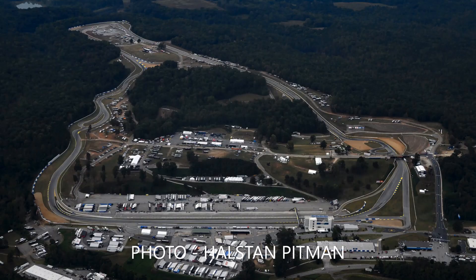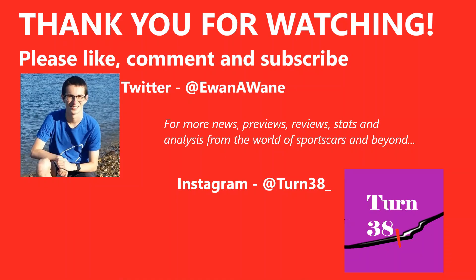Running continues at Road Atlanta with three more hours of free practice today, including that critical night practice, ahead of qualifying tomorrow. The good news is no more rain is expected today, which is what the teams want given the race itself is also set to be dry. Both practices are live worldwide on IMSA Radio, with cameras starting to roll for qualifying. Who's your favourite for Petit Le Mans? Let me know in the comments below, and whilst you're down there, why not press the like button and subscribe to the channel.